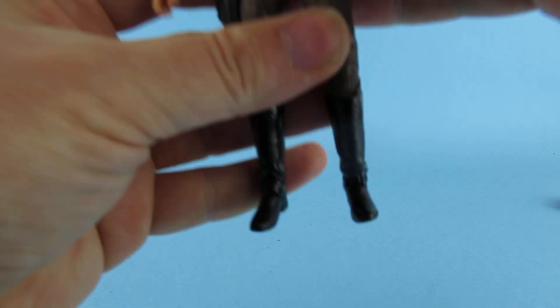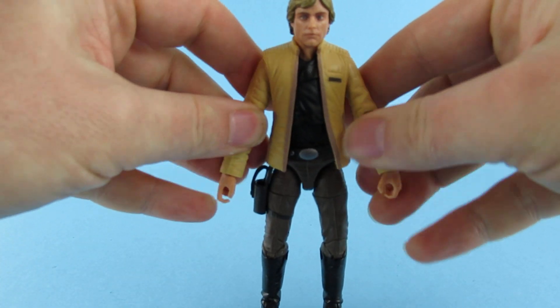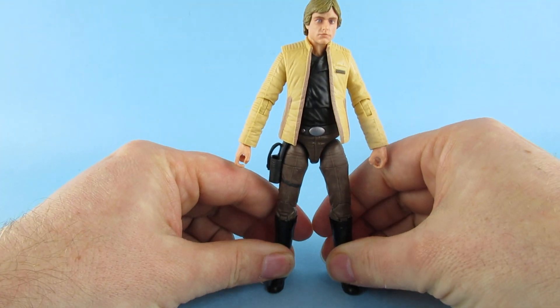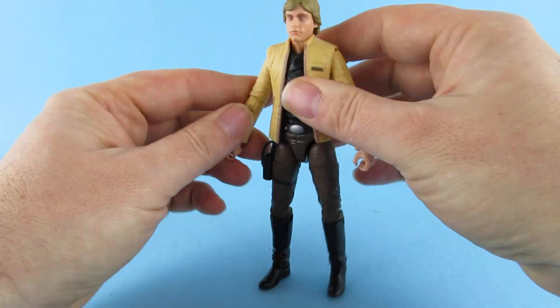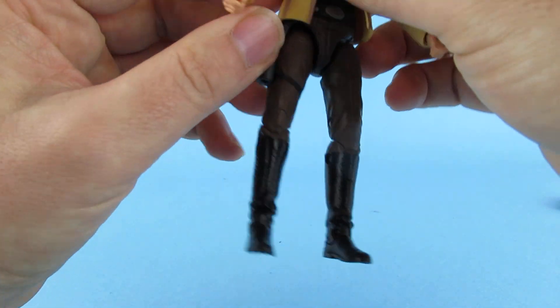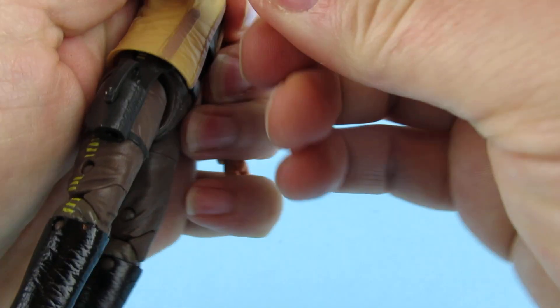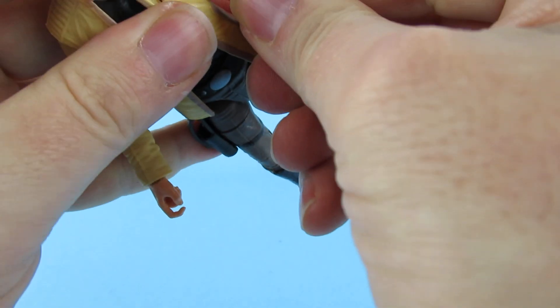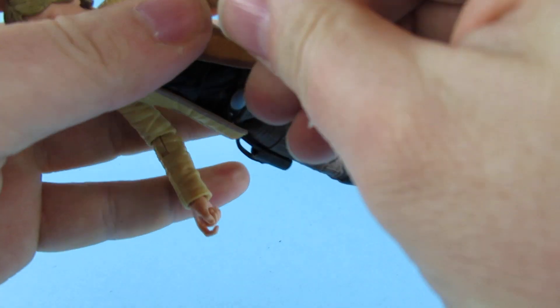I'm covered in little tags now. There he is — will he stand straight out of the box? No. I'm going to be careful because I keep breaking these things.